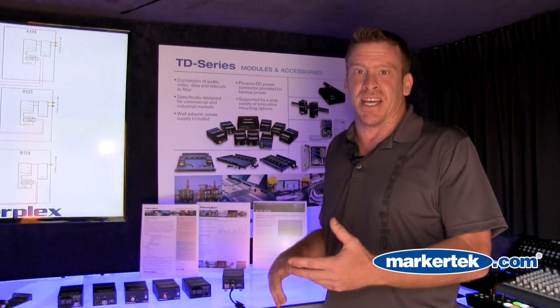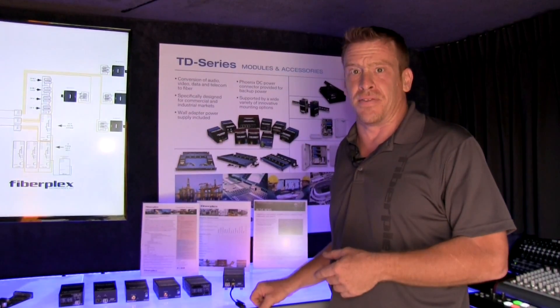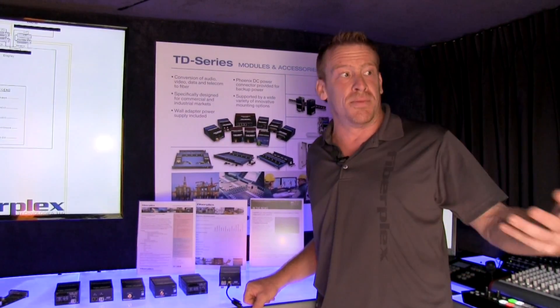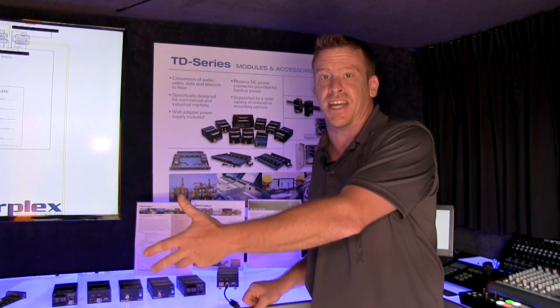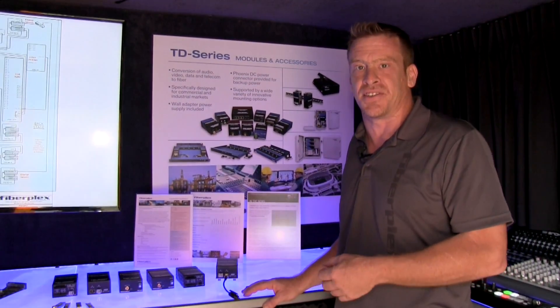onto a single strand of fiber for transport over the mile I was mentioning. On the other side, we're able to take all of those signals and break them back out again. It's a simple matter of light and physics. We can transport all of your systems from one building on a campus to the other side of the campus, or from inside a stadium to outside with very little setup time.